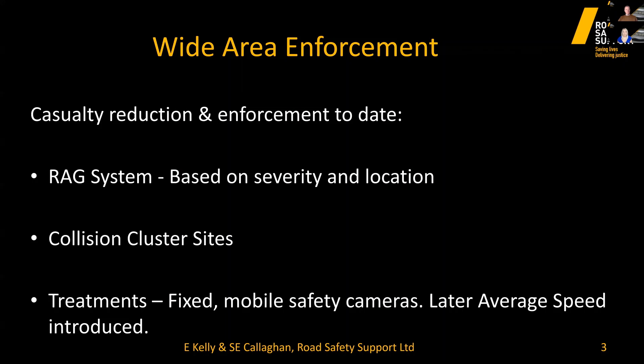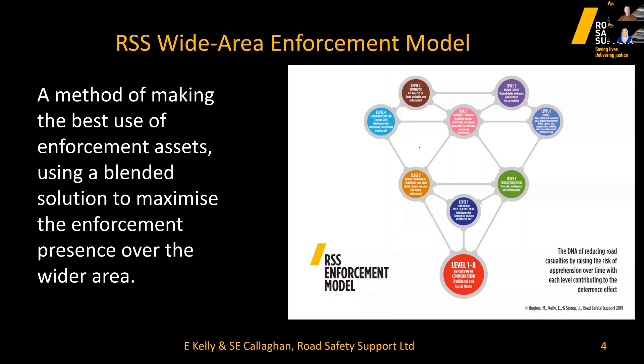There is no denying that this strategy was successful at the time. But collisions have moved away from the collision cluster sites — they are more disparate and occur across a whole route or area. Utilising the same strategy will not yield further reductions; it will only maintain existing gains, though it remains a vital part of our toolbox. We therefore need to move to a more proactive approach, and my colleague Jan Shorup, our director and executive chairman Medh Hughes, and I developed an enforcement model to create that step change.